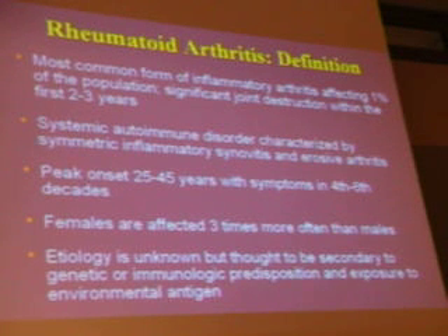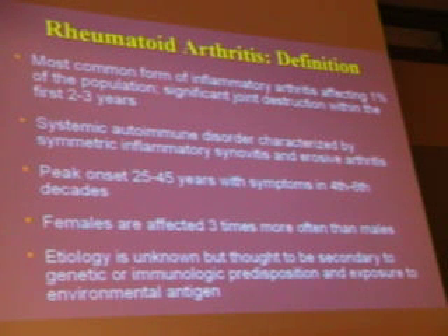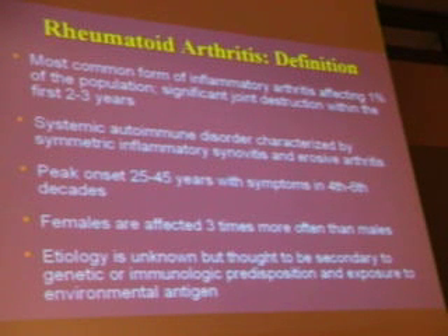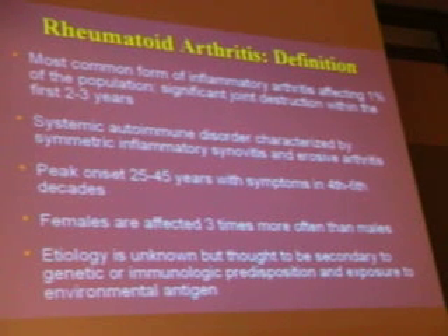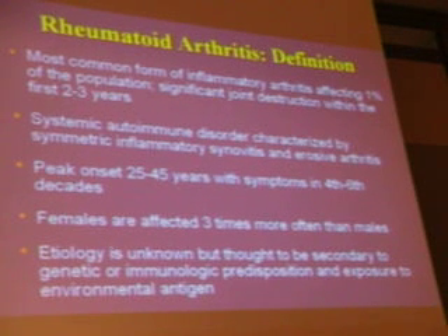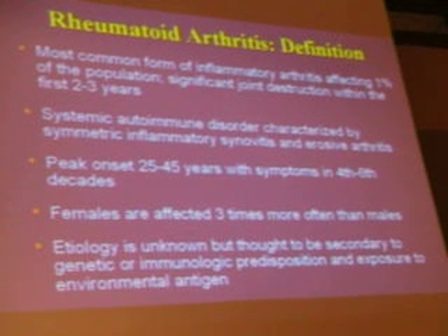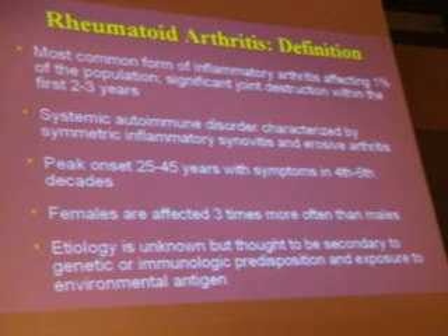It's a systemic autoimmune phenomenon. The etiology is presumed to be a genetic or immunogenetic predisposition, and then exposure to an environmental antigen. When do you think about it? Young people, 25 to 45 — and yet many of the symptoms are seen in the fourth to sixth decade, due to damage or elderly onset of rheumatoid arthritis.